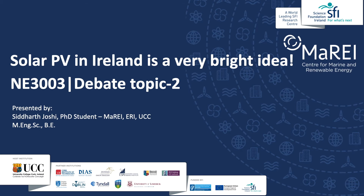Hi, my name is Siddharth and I welcome you to a video lecture on the debate topic: Solar PV in Ireland is a very bright idea. In this video we will understand first how solar PV panels produce electricity, in what configuration solar panels are deployed, why solar PV is important for Ireland, and finally why we should critically analyze the problems associated with deployment of solar PV in Ireland.